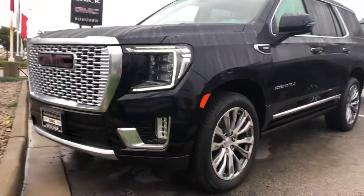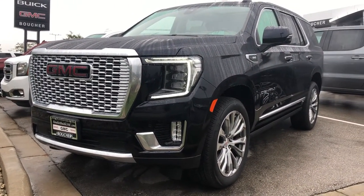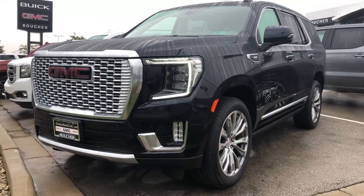You can come and check it out in person. We're located at 1907 East Moreland Boulevard here in Waukesha, Wisconsin. You can reach us on the phone at 262-409-2600. This is Nick at Boucher Buick GMC — hope to see you soon.